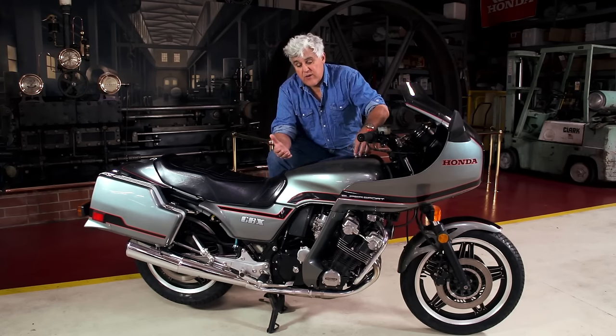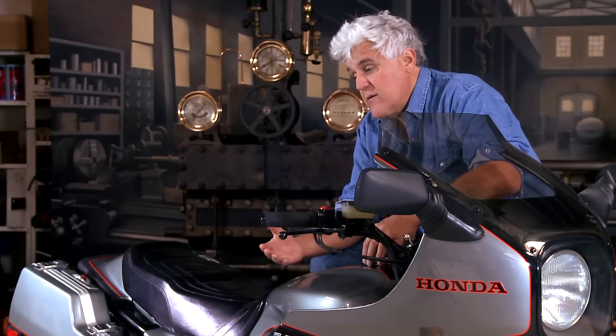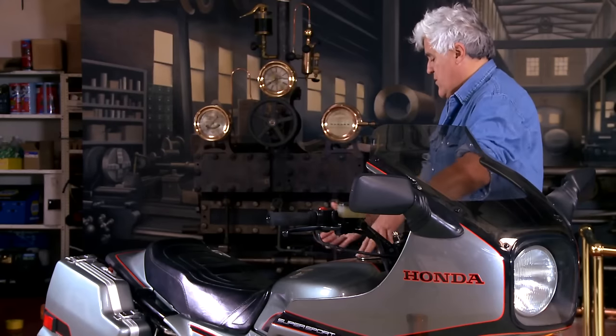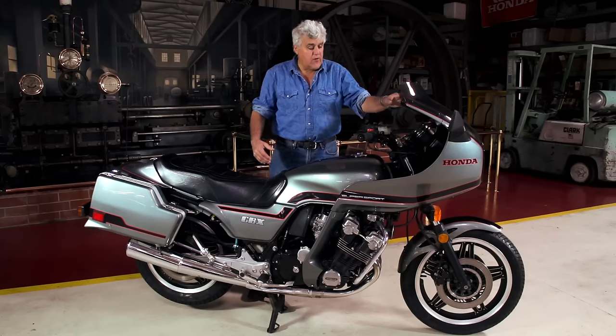I got $2,100 in insurance money. I went down to the dealer and he said, 'I can't move these. You want it for $2,100?' I said, 'Sure.' And I've had it ever since. Original paint, original everything. They made a sport tourer out of it with the Pro-Link suspension and the fairing.